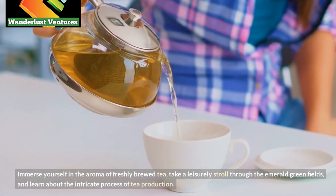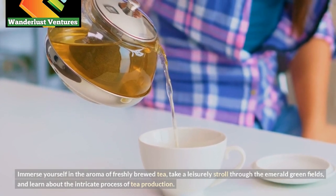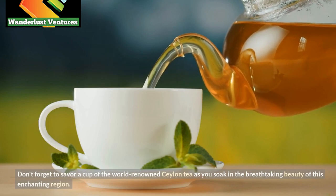take a leisurely stroll through the emerald green fields, and learn about the intricate process of tea production. Don't forget to savor a cup of the world-renowned Ceylon tea as you soak in the breathtaking beauty of this enchanting region.